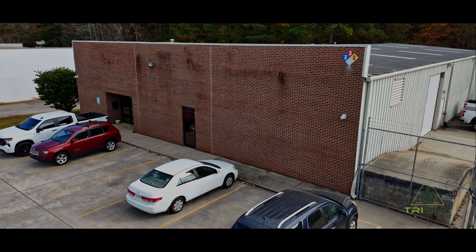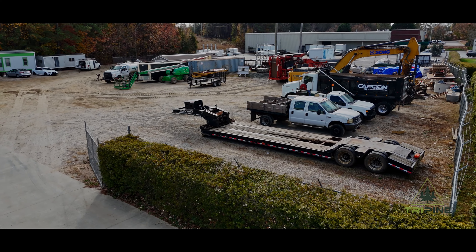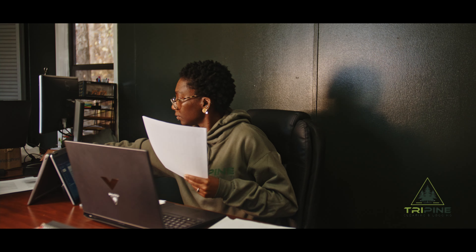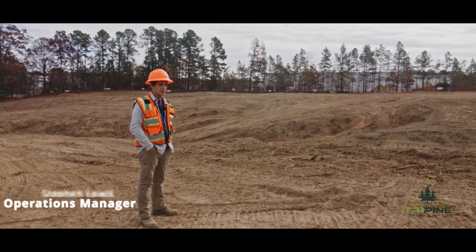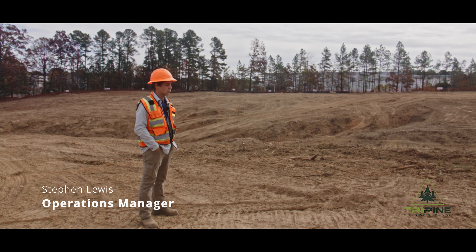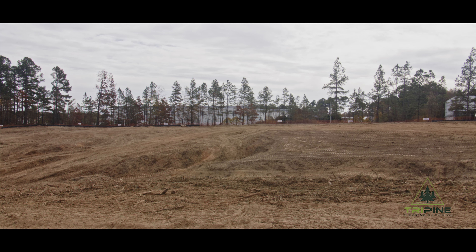My name is Gabriel Moore, the office administrator at Tri-Pine. Let me work on the details while you focus on the bigger picture, because if your office is running smoothly, so does your business.